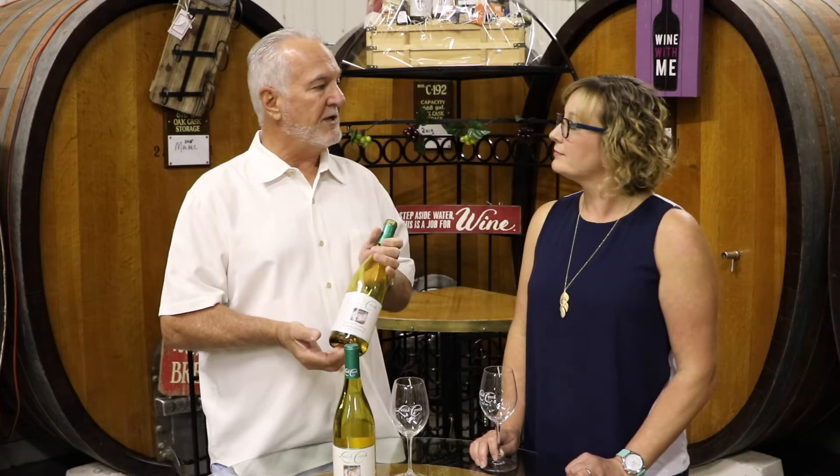And last is whether we want to age this in oak prior to bottling. A lot of Chardonnays are bottled directly from stainless to the bottle, while a lot of them see some oak aging prior to that.